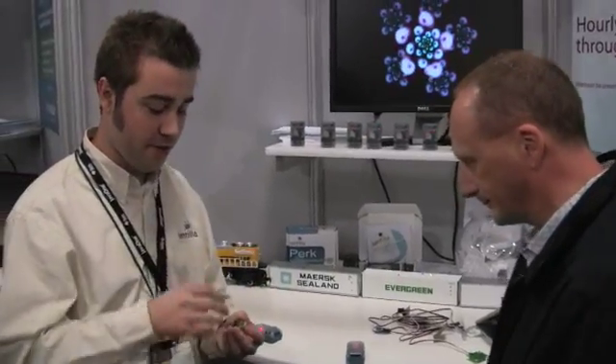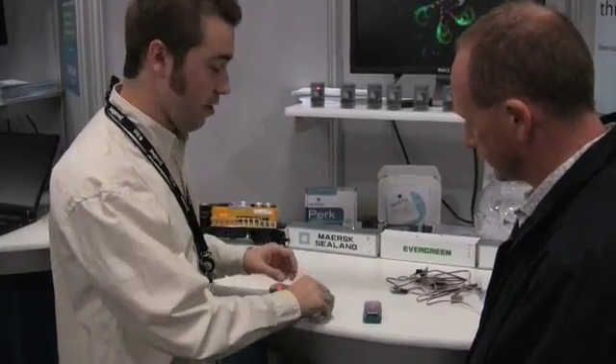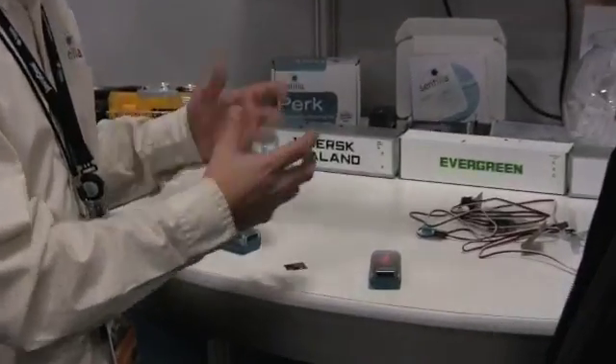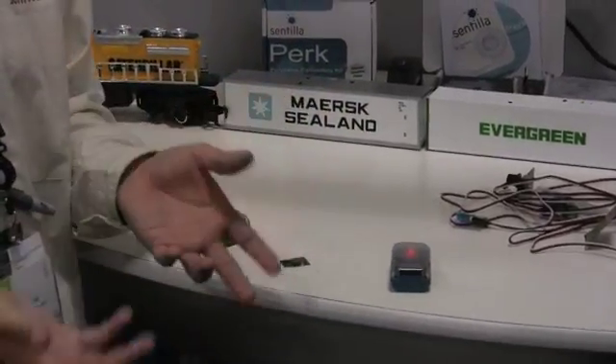What we're working on is running Java on some of the world's smallest computers. We have a whole computer inside this little tiny thing, and we can hook it up to all kinds of real-world sensors, actuators, and basically monitor the world around us and get data that we've never seen before.